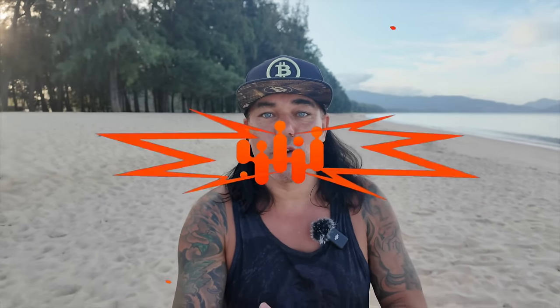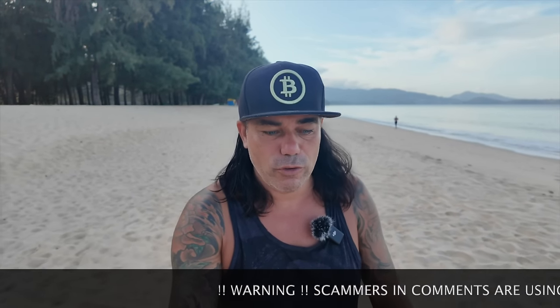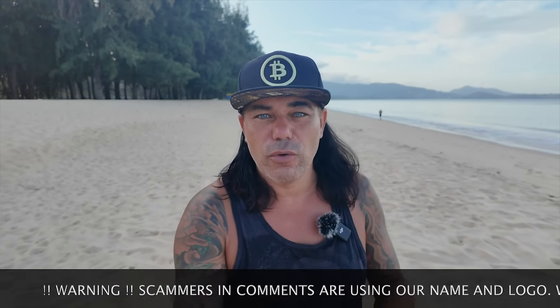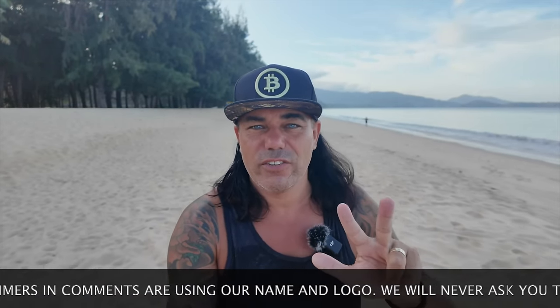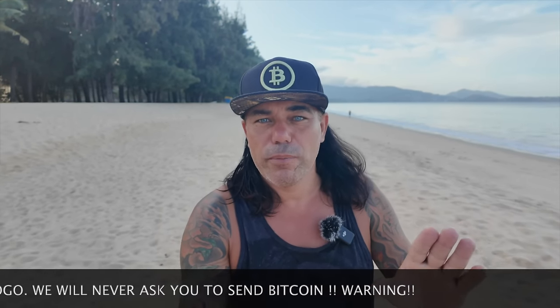Good morning, good afternoon, good evening — welcome to the Bitcoin Family channel. My name is Didi and today I am walking on this amazing beach in Phuket, Thailand, talking about Bitcoin, blockchain, and life. In today's video I have three amazing charts, a trading tip, a travel tip, some live advice, and I'm answering a very interesting question from some of the followers related to the news.